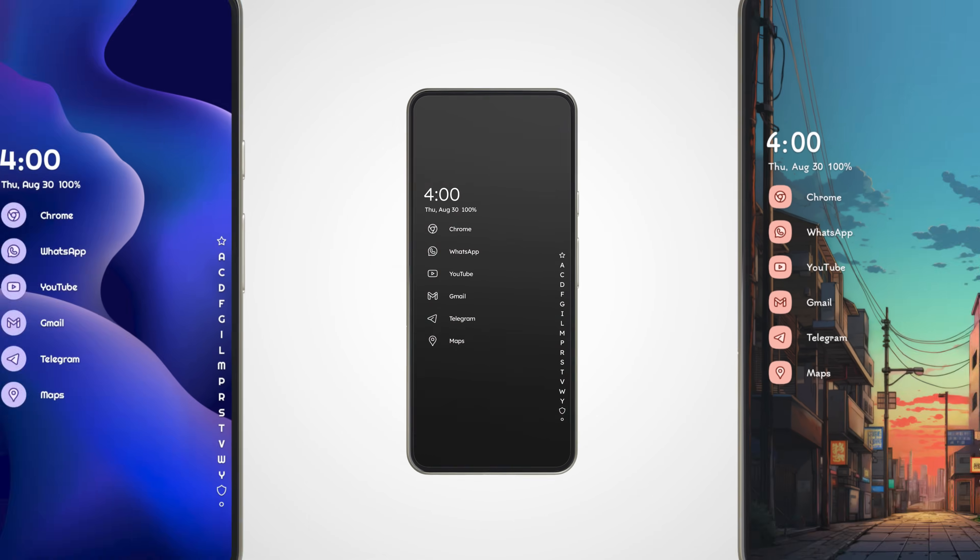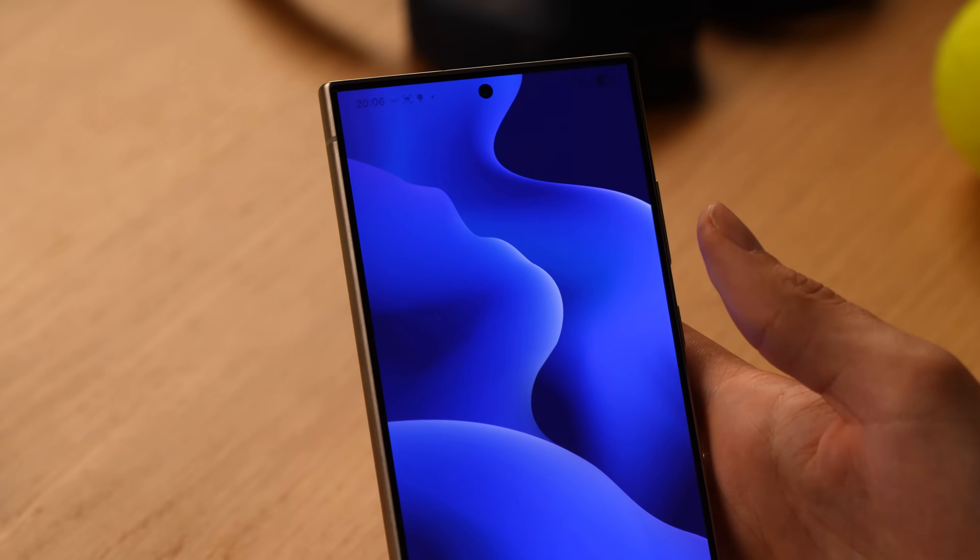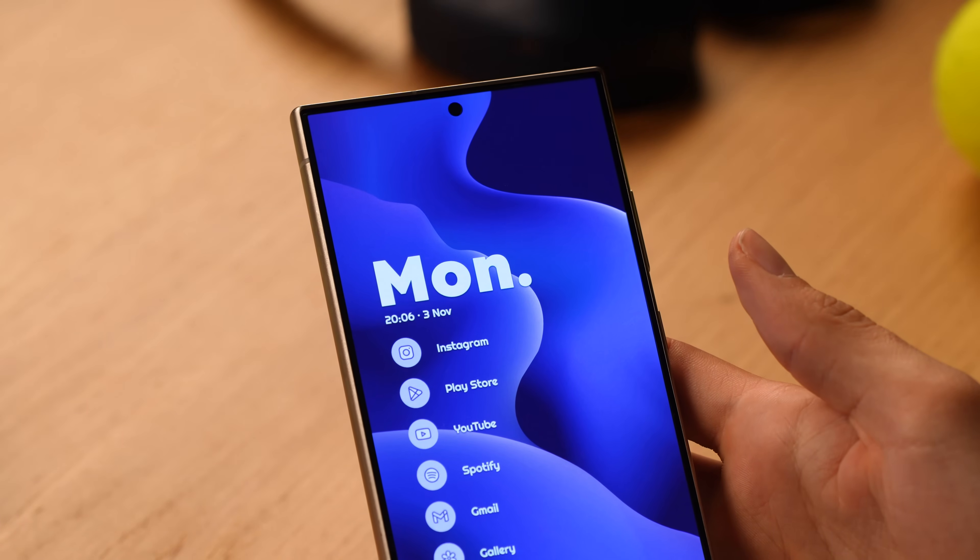We also wanted our existing themes to keep up with these fresh creations, so they also got the new clock style treatment. Of course, you can still completely customize each theme and add your personal spin after you applied it, or simply pick one of the new clock styles and build something from scratch.